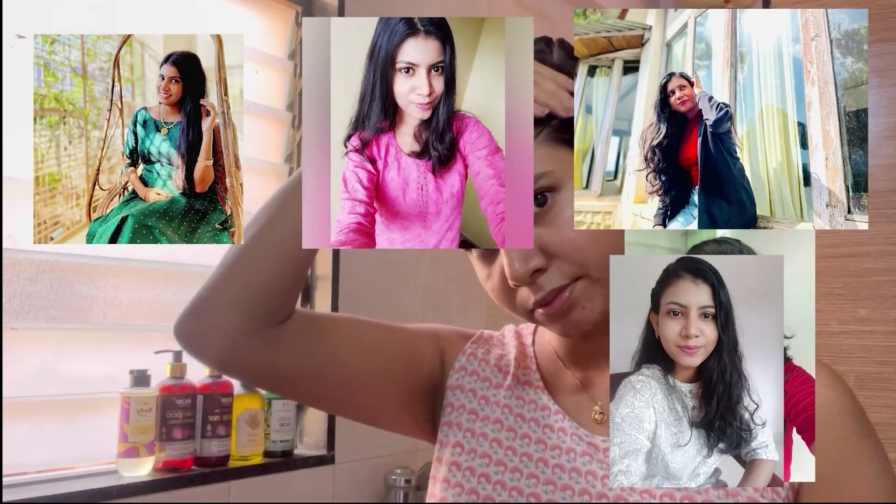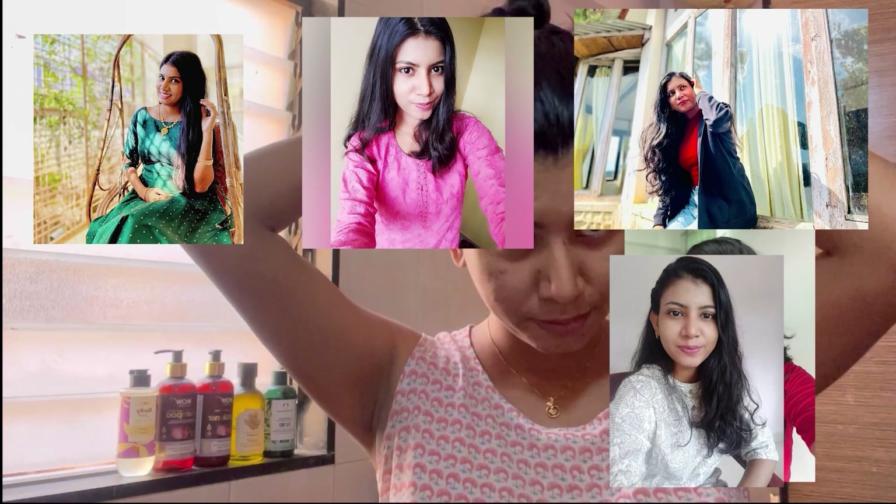Hello everyone, this is Kartika and you are on my YouTube channel. Today we are doing a haircare video — this is a haircare routine of mine that I'm following religiously.